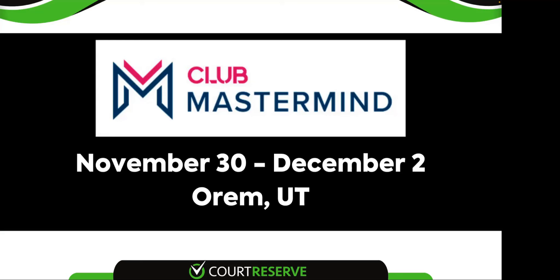Welcome to our webinar, What's New in Court Reserve. We've got some general announcements that we want to go through before we get started.